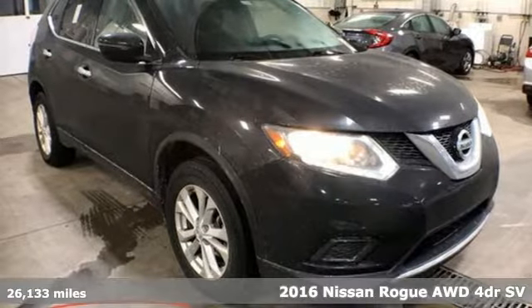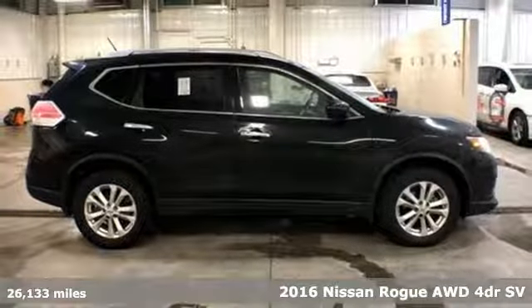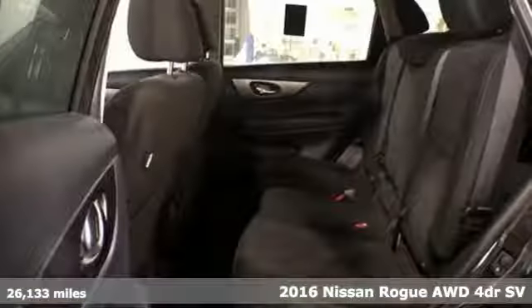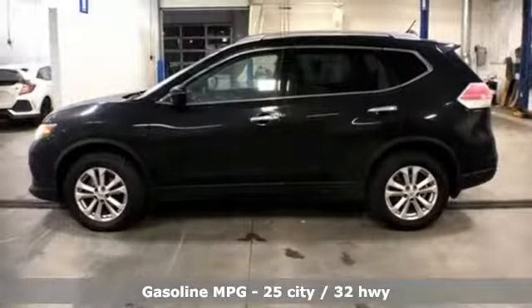Here's a 2016 Nissan Rogue. Long, tall, or wide, there's plenty of cargo and passenger space inside this sharp-looking crossover. And with features like these, every drive's a pleasure.